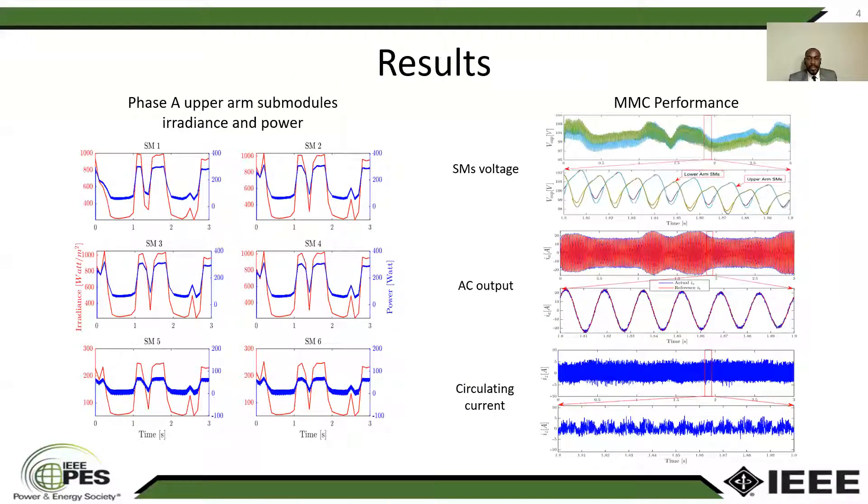This slide presents the results. On the left side, the figure shows phase A upper arm sub-module power and irradiance. The power is shown by the blue curve and the irradiance is shown by the red curve. As we can see, sub-module 1 through sub-module 4 are receiving 100% of their associated irradiance, while sub-module 4, 5, and 6 are receiving 20% of their associated irradiance to simulate partial shading.